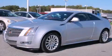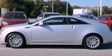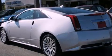This is a 2011 Cadillac CTS, a luxurious package designed with the finest elements in mind. It features a 3.6-liter six-cylinder engine and a six-speed automatic transmission.